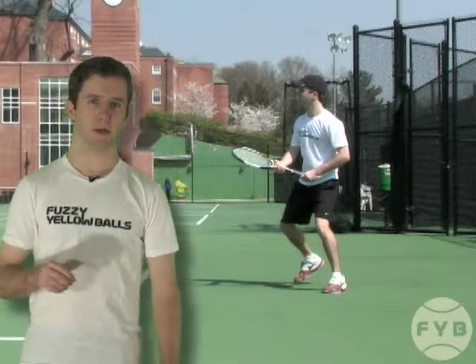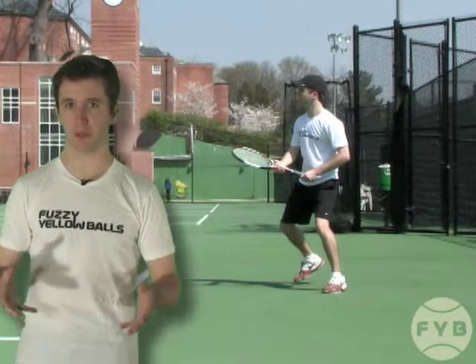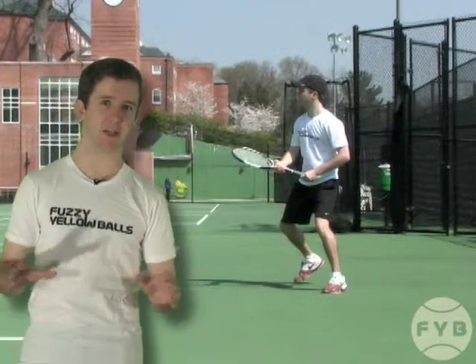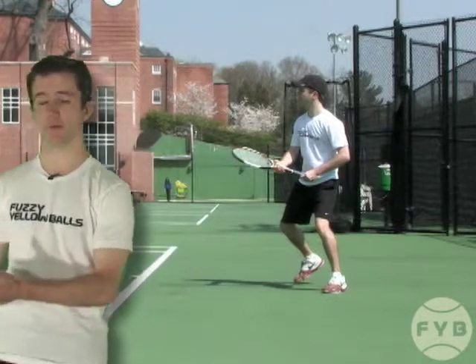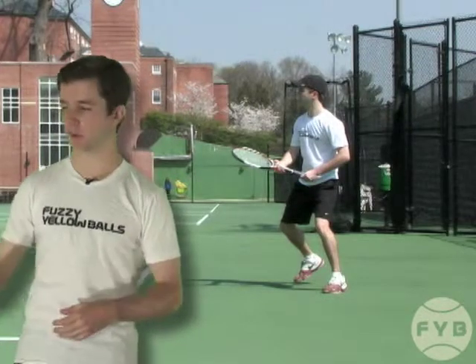First of all, you always want to be moving your feet when you're waiting for your opponent to hit you the tennis ball. You don't want to be standing there flat-footed on your heels. That's a huge mistake because that makes you slow to move to the next ball. If you're on your toes, if you're moving your feet, you'll be much more explosive.